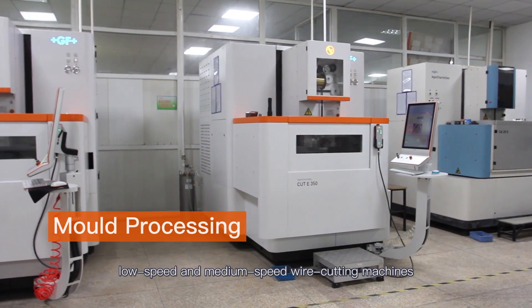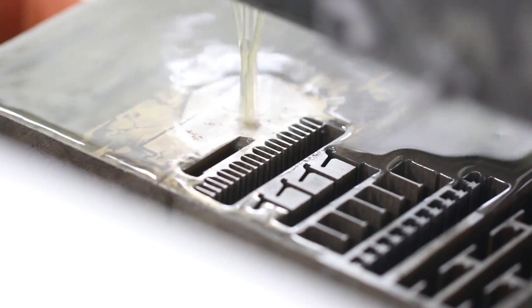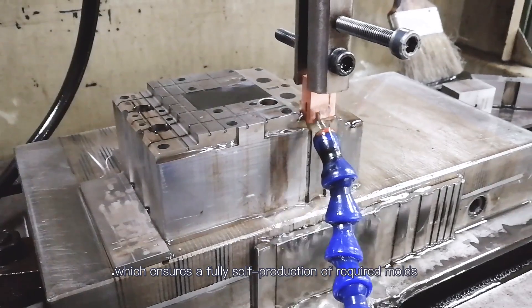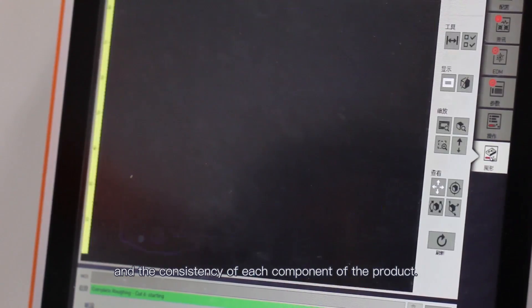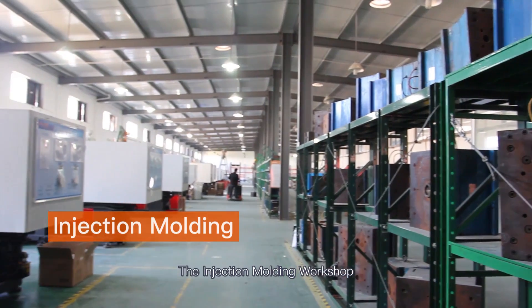The molding workshop was equipped with electrical piles, low-speed and medium-speed wire cutting machines, and other processing units, which ensures fully self-production of required molds and the consistency of each component of the product.